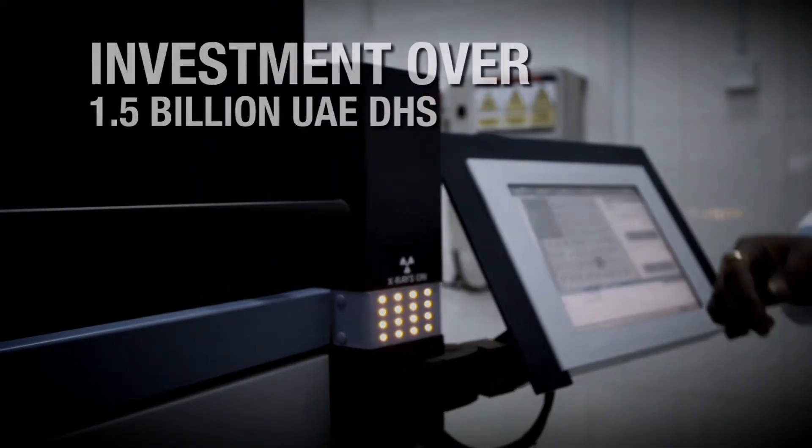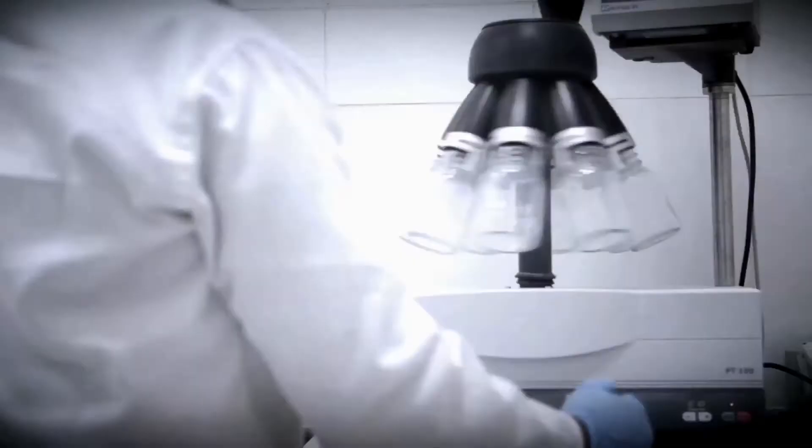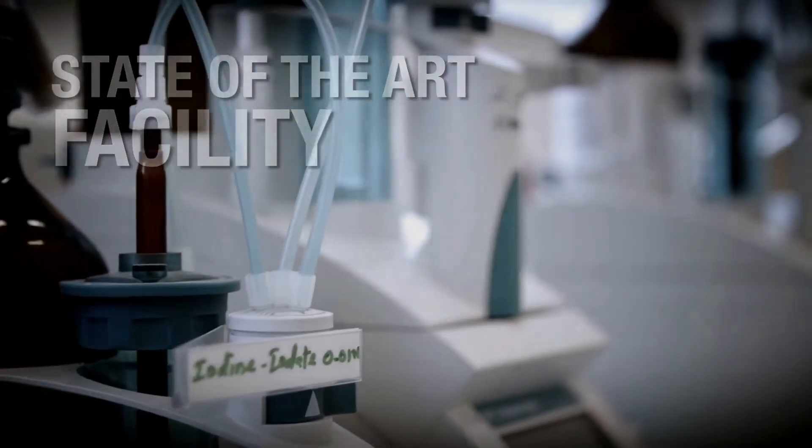With an investment of well over 1.5 billion UAE dirhams, the vision of His Excellency Hamad bin Ishael Al-Khali to create a state-of-the-art facility that would contribute to the economy and well-being of the UAE, under the patronage of His Excellency Sheikh Khalifa bin Zayed.